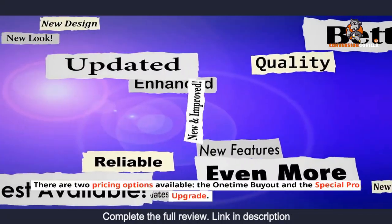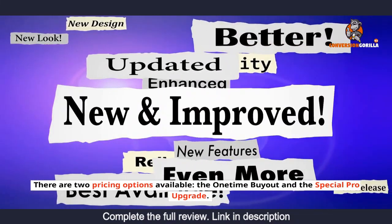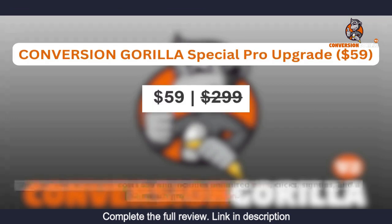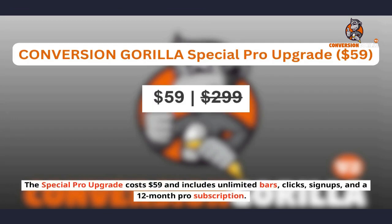There are two pricing options available: the one-time buyout and the special pro upgrade. The one-time buyout costs $89 and includes unlimited everything for life. The special pro upgrade costs $59 and includes unlimited bars, clicks, signups, and a 12-month pro subscription.